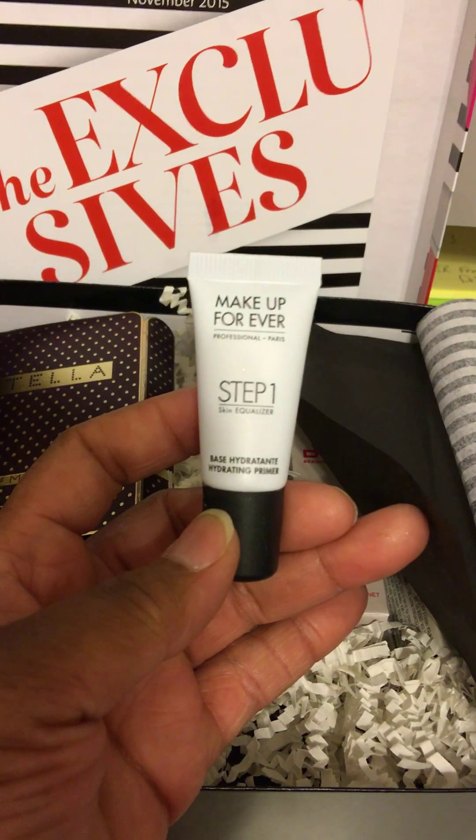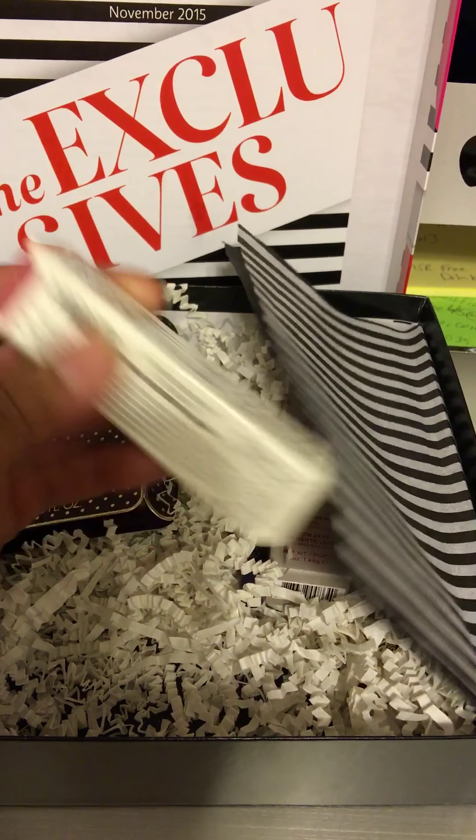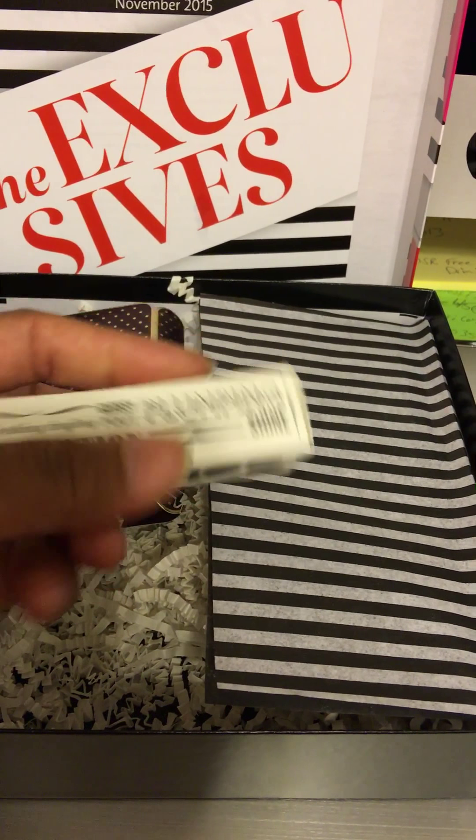Then we've got something down here. This is — oh, been wanting to try this. So this is beautiful. Makeup Forever, Step 1, Skin Equalizer. I'm going to have to try that and see how that works out.